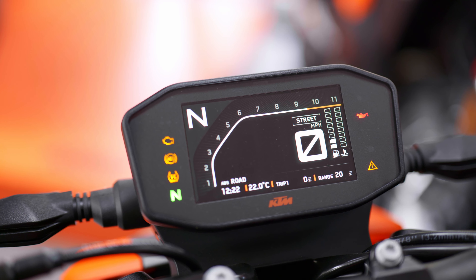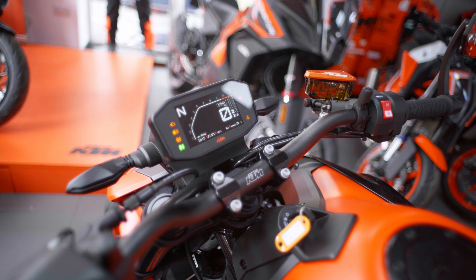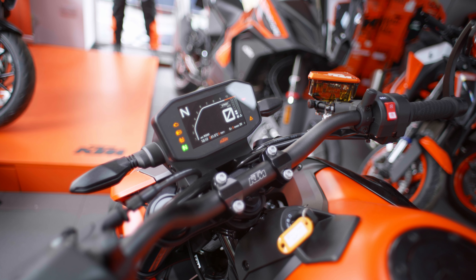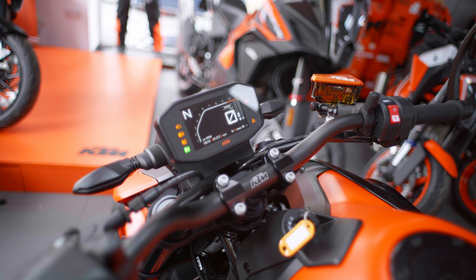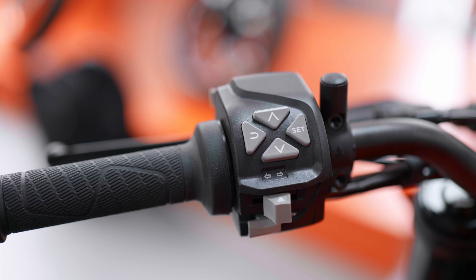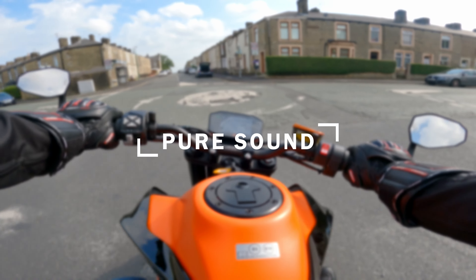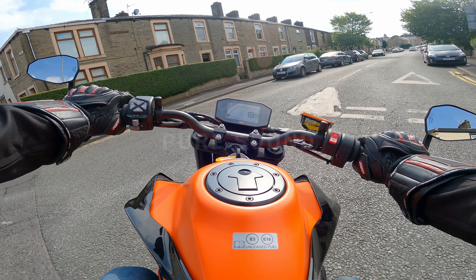The tech pack includes everything the R model has got except for the cruise control. There's a track pack with additional rider modes, quick shifter plus, and the MSR — motor slip regulation — all very simple to use and switch between thanks to the quick-access up and down buttons. Now enjoy a few shots of pure sound on board the KTM 890 Duke GP.